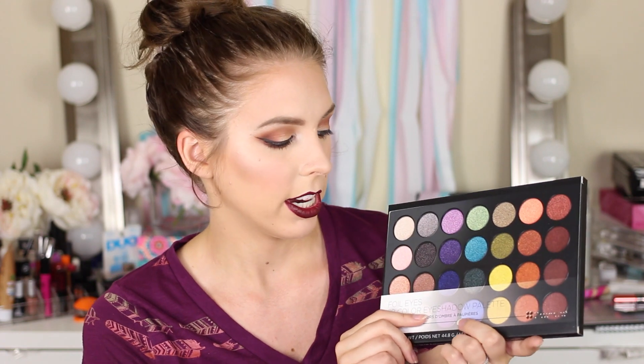I also got you guys the BH Cosmetics Foiled Eyeshadow Palette. I love the foiled eyeshadows from BH Cosmetics — I think they are really good quality for the price and I think you guys would like them. Along with that came this Smokey Eyes To Go 6 Color Eyeshadow Palette — just a little palette you can put in your purse and do smokey eyes on the go. I'm giving that away as well.